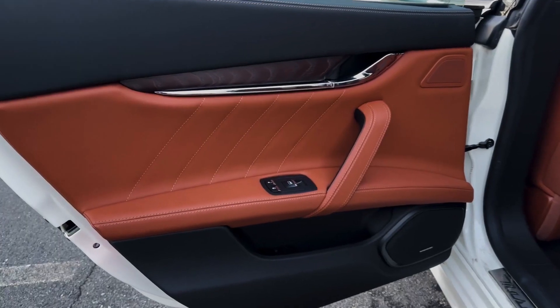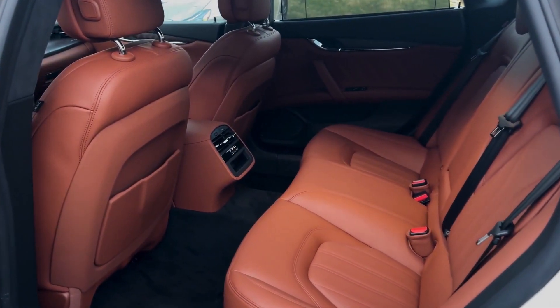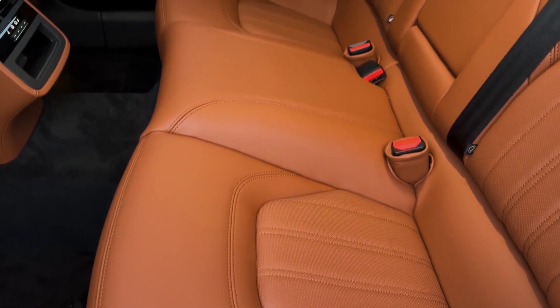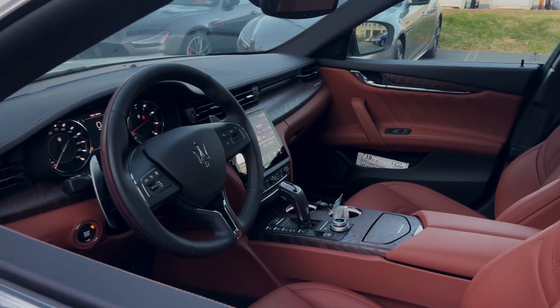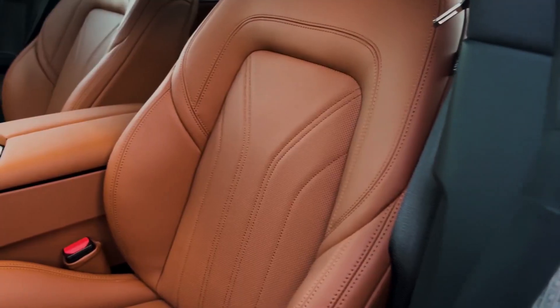The Maserati Quattroporte is a five-seater vehicle that comes in four trim levels. The most popular style is the Modena Q4 3.0-liter AWD, which starts at $122,195 and comes with a 3.0-liter V6 turbo engine and all-wheel drive. This Quattroporte is estimated to deliver 17 mpg in the city and 25 mpg on the highway.